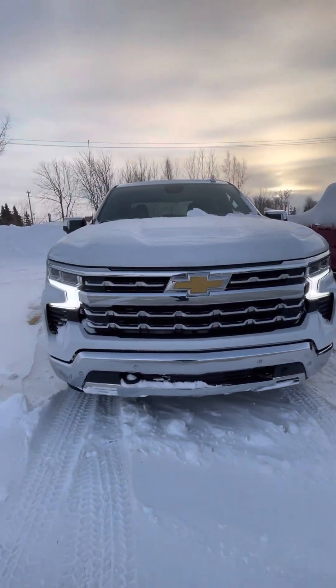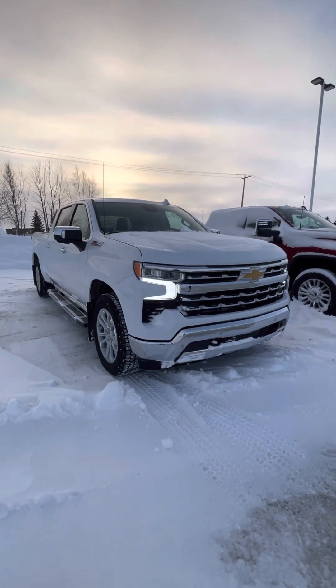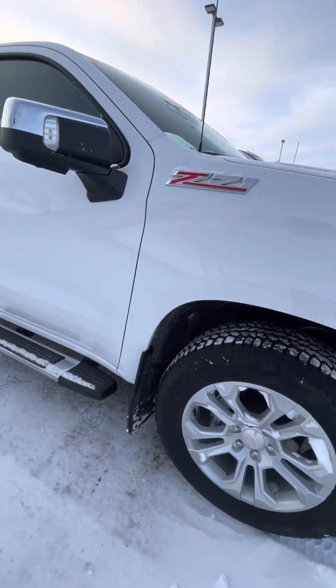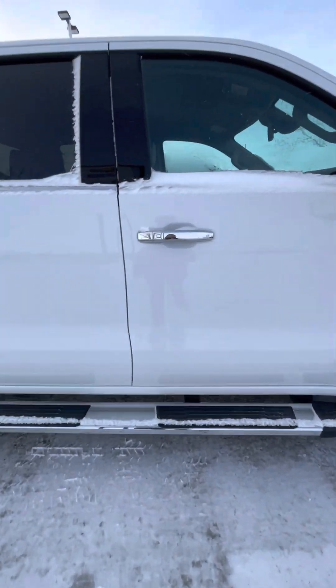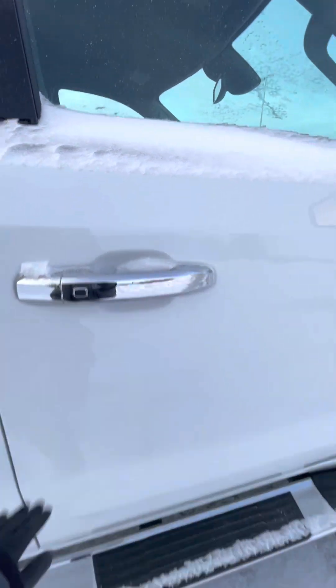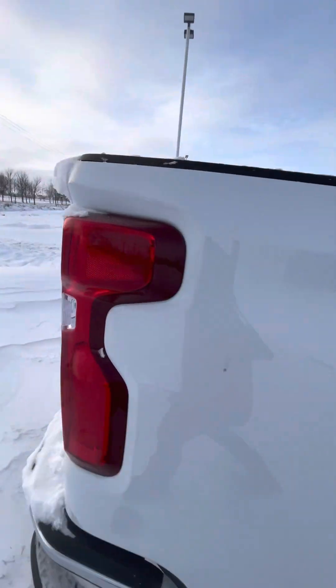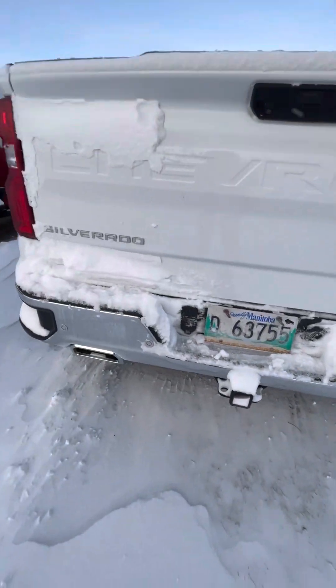Hey Bill, Shania here from Craig Dunn's. Just wanted to send you a quick video of the 2022 3-liter diesel LTZ. It has those nice headlights on it. This one we did install the Gatorback flaps. It does have the keyless entry on the two front doors, running boards, and of course it comes with the remote start as well as the capability to open the liftgate from the key fob, trailer connections, and of course the hitch.